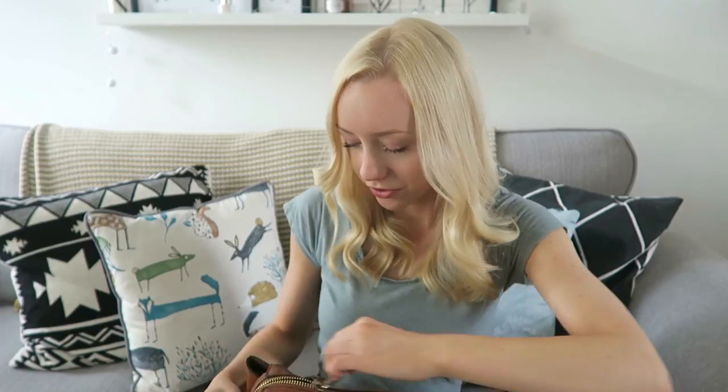Every couple of weeks my bag just gets so full of random crap and I have to organise it. I looked in it this morning and thought today is the day. I thought I might as well show you what's in it — this could be quite an insight into my life and the craziness of it. Let's get straight into it.